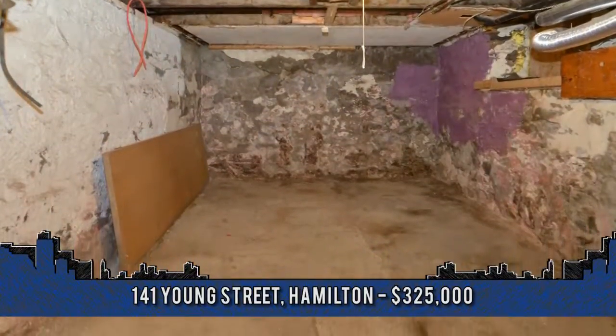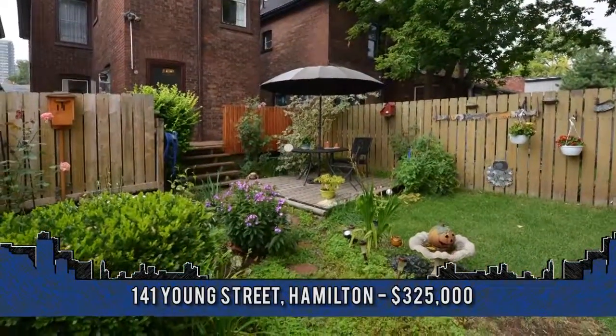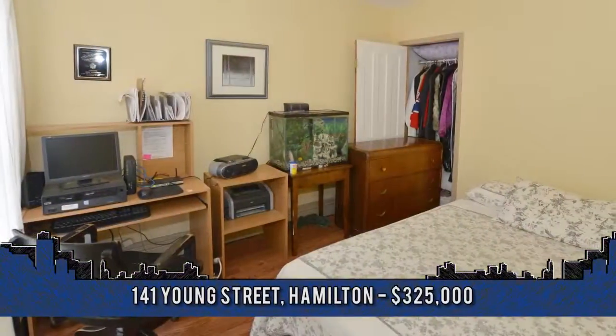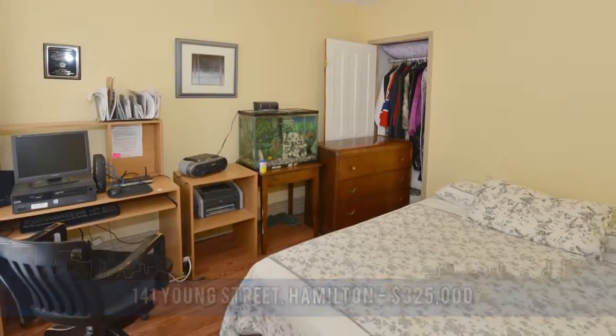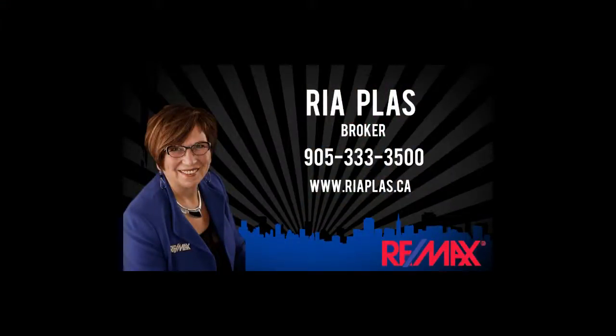Close to St. Joseph's Hospital, schools, GO, farmer's market and much more. For more information or to arrange a viewing, contact Rhea Plass, broker with REMAX Garden City Realty at 905-333-3500.